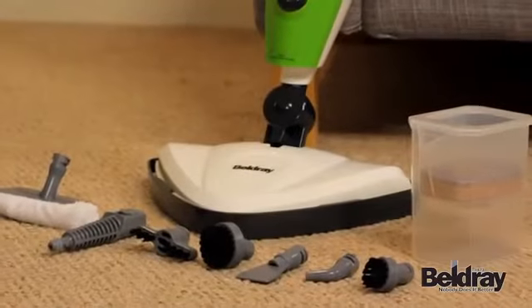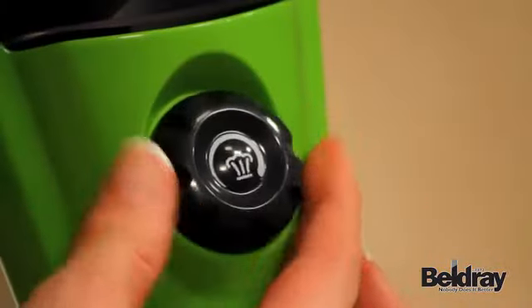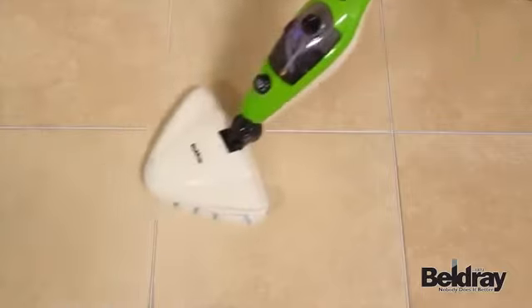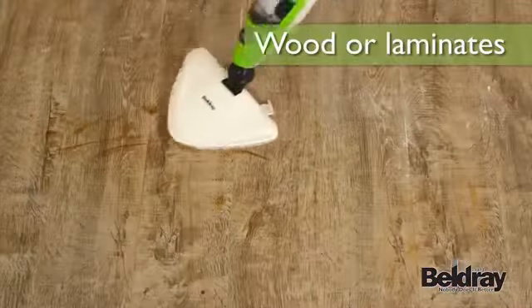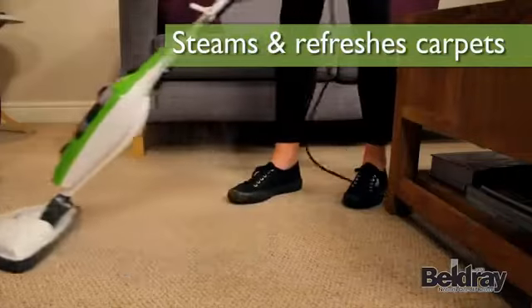With the vast array of attachments, easy fill water tank, variable steam control and rapid heat up, in just seconds you can get to work on almost any part of the house such as tiled floors, lino, wood or laminates, and by adding the carpet glider you can steam and breathe life back into your carpets.